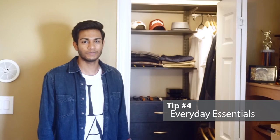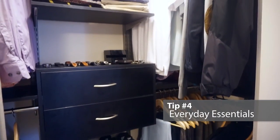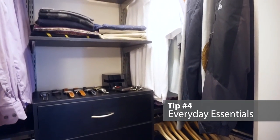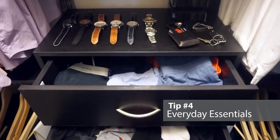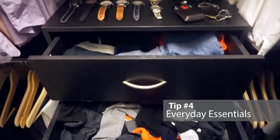Tip 4: Everyday Essentials. Make sure you store away your most used items at eye level, your less used items below, and your least used items up high. I like to use these drawers to store away my everyday essentials such as boxers, briefs, and socks.